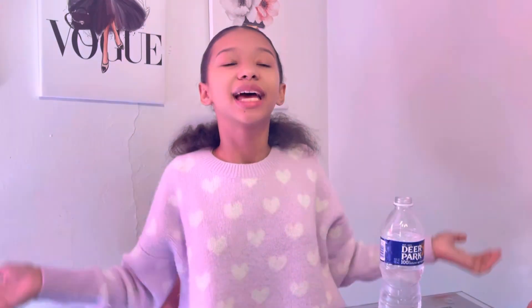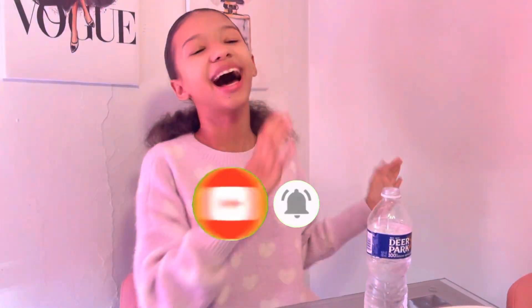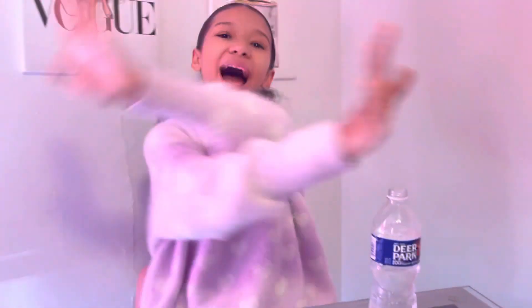Anyway guys, I hope you liked the video and enjoyed it, and I hope you guys do try out some of these sweets. Don't forget to like, comment, and subscribe — hit the notification bell so you can never miss a video that I upload. Bye!